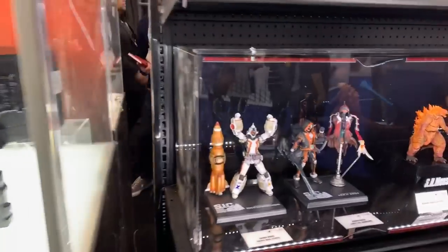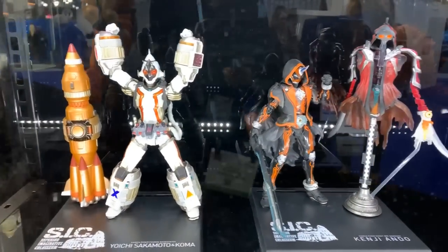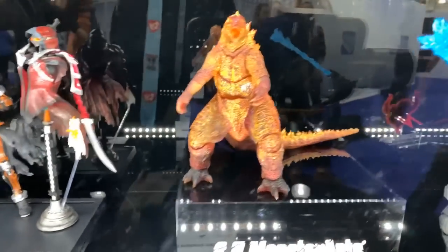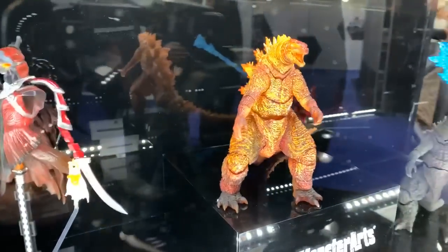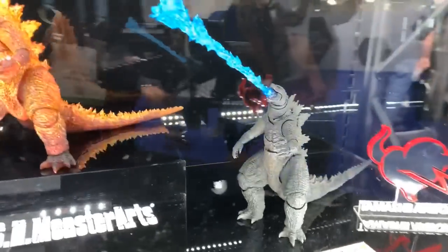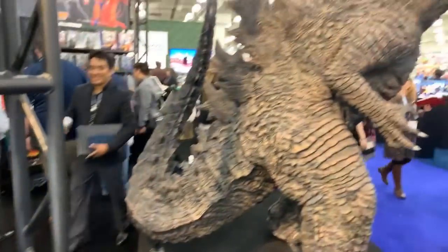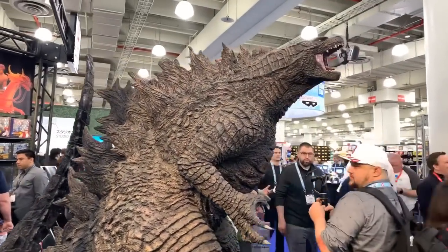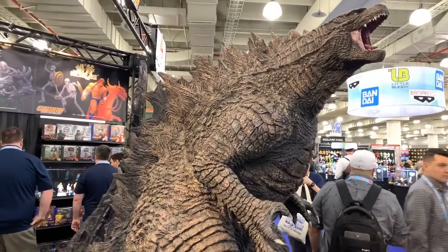Up here we got some of my favorite stuff — some more Kamen Riders, I like that — and then we got some Zillas. Look at that, that's the Burning Godzilla — so cool. I got that guy already, but I don't have him and he would be amazing to add to the collection. It's beautiful, very cool.